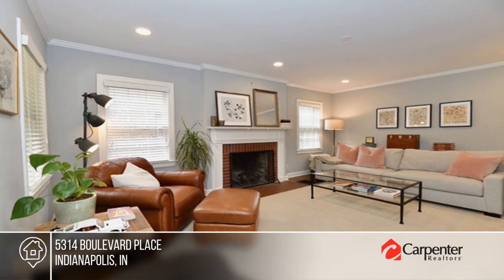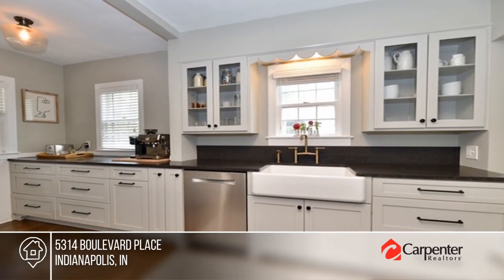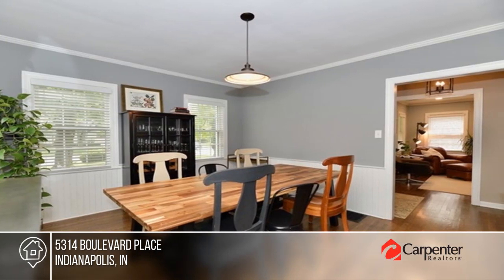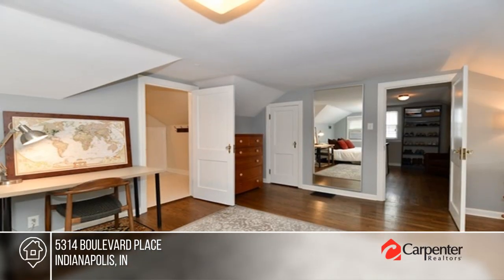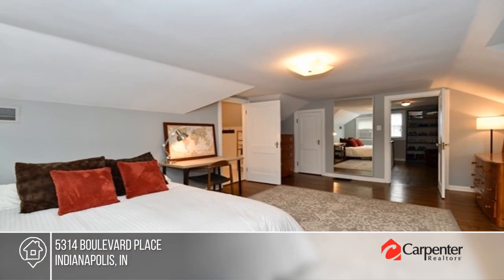Come see this charming updated Cape Cod in the heart of Butler Tarkington. It offers an expansive front porch, a family room with a fireplace, an updated kitchen with new appliances, and stunning hardwood floors. There are three bedrooms and two baths, plus a flex space perfect as an office. The full basement offers daylight windows and lots of space.